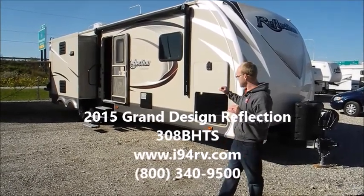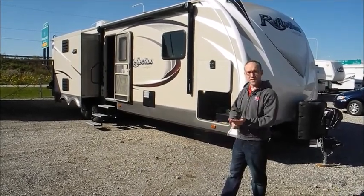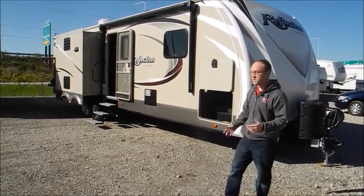This is just an awesome trailer we just got traded in. It's basically got everything — 50 amp service, three slides, outside kitchen, electric jacks. I'll just take a quick walk around it and show you what it's got.